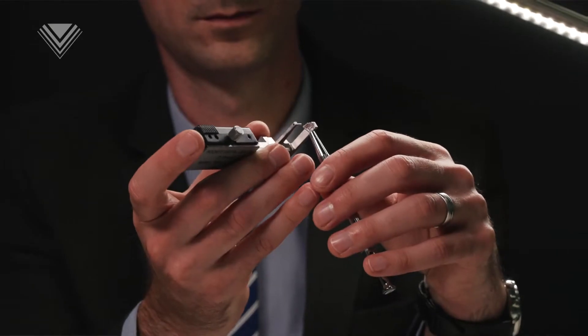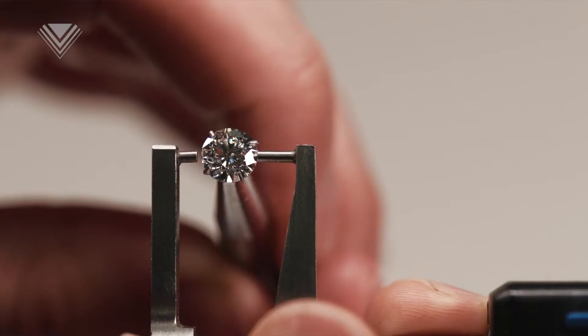But is big necessarily better? Certified diamond expert Ray Morris is here. Just how important is this unit of measure? It's a key factor in terms of the value of the diamond, but the carat weight doesn't necessarily decide the size of the stone.